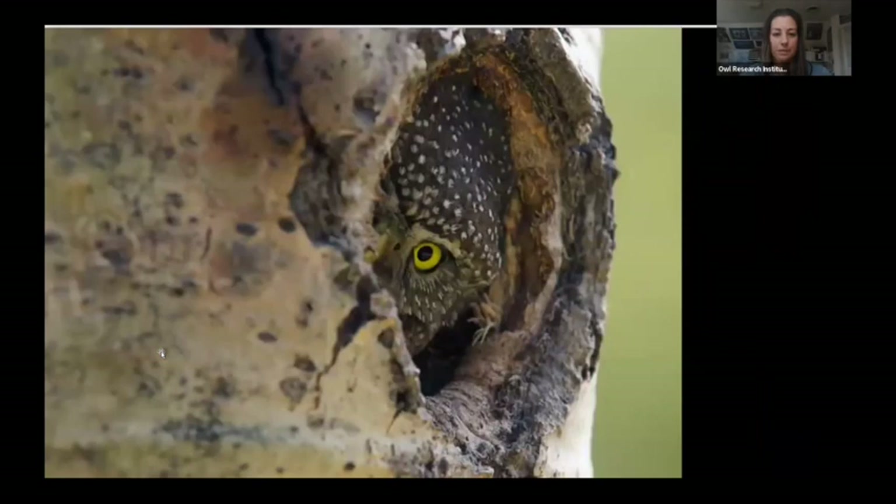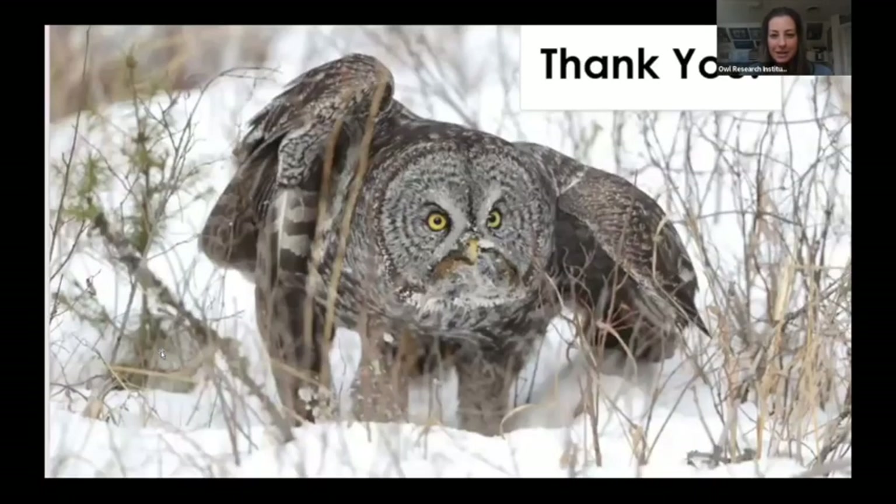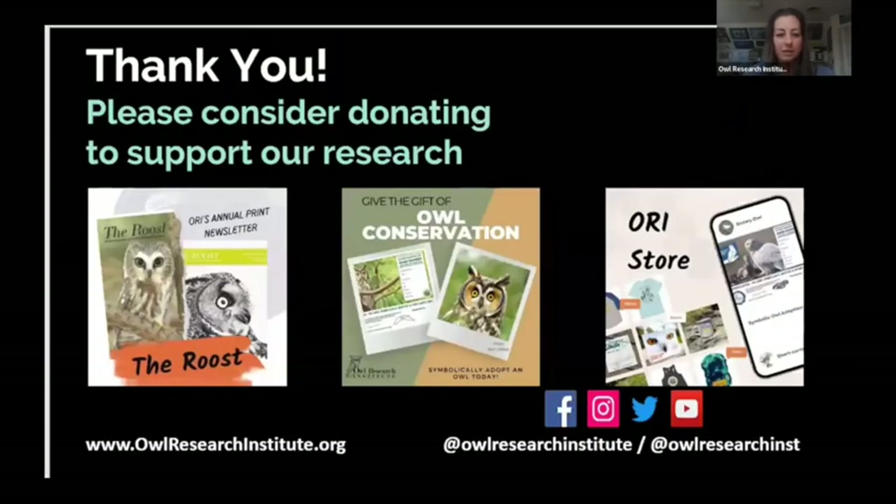That's all I have for you today—thank you very much for listening to my presentation on great gray owls and snags. I just want to remind everyone that we are a very small non-profit organization and we really rely on volunteers and donations from generous people to keep our research going, get this valuable data, and get it out to the public and appropriate management agencies to help with conservation. I'm happy to answer questions.